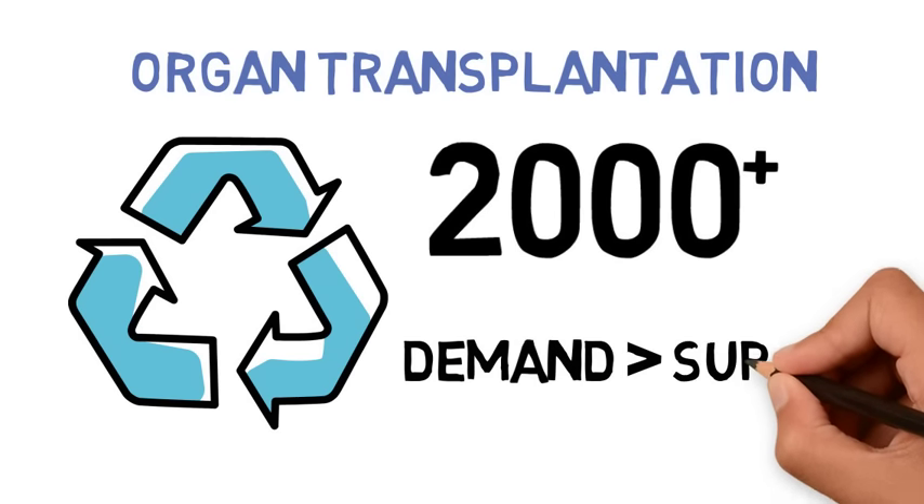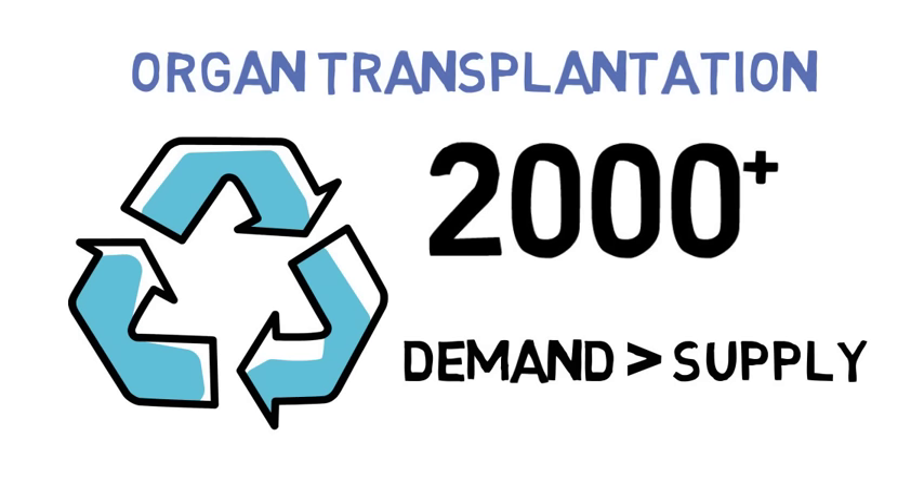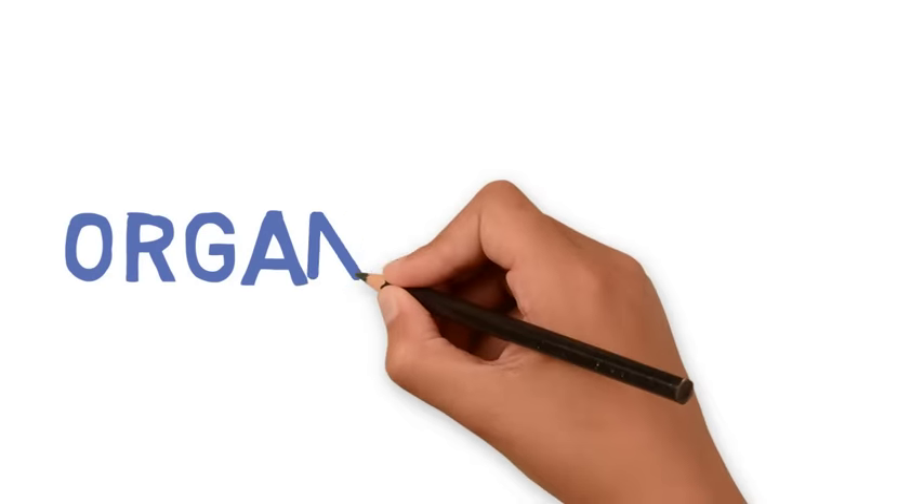However, the demand for donor organs continues to outnumber the supply, as thousands of Canadians remain on the waiting list for organ transplants every single year.